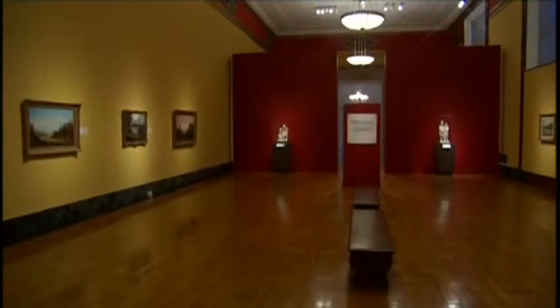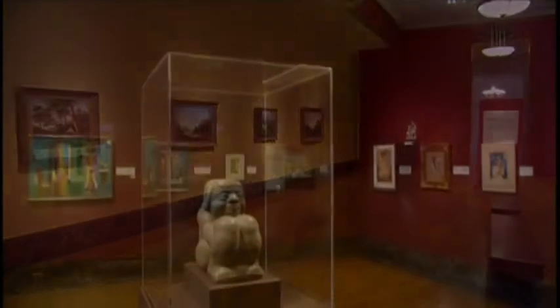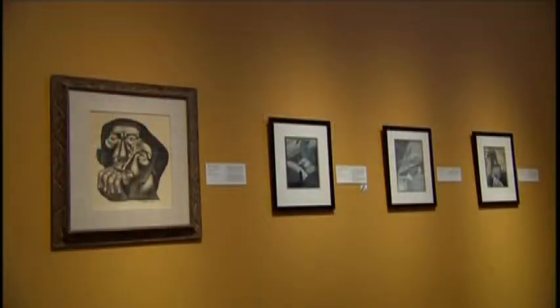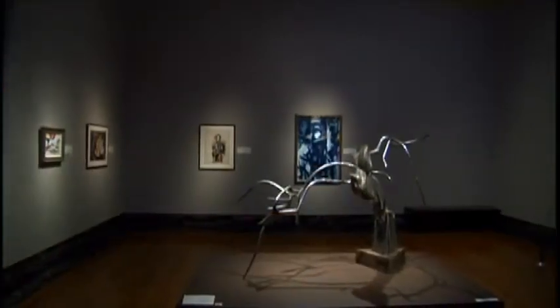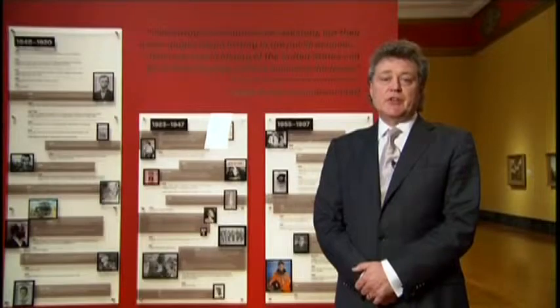Hello and welcome to In the Frame, Exploring the DIA. I'm Graeme Beale, your guide to the Detroit Institute of Arts. Today we're going to be looking at the exhibition African American Art from the Walter O. Evans Collection. The exhibition is presented by the General Motors Center for African American Art, a curatorial department of the DIA. The DIA was one of the first major museums to establish a department dedicated to African American art. Today I'm happy to say I'm joined by Walter O. Evans, the collector himself, and Valerie Mercer, curator of the General Motors Center for African American Art.